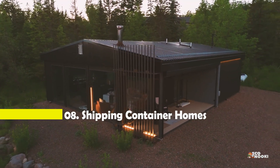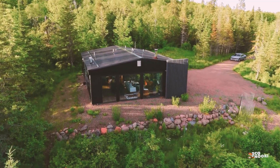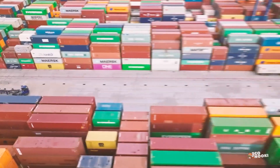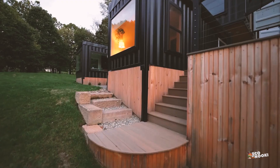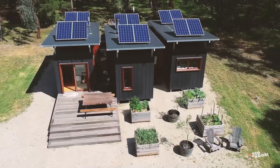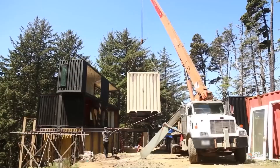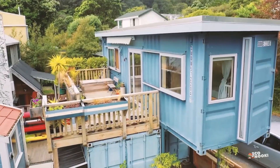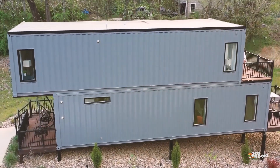What about shipping container homes? A stylish and sustainable living option that's gaining popularity. They're made from repurposed steel containers that are typically used for transporting goods. With some creativity, these containers can be transformed into unique and functional living spaces. Shipping containers are often cheaper than traditional building materials, making them an attractive option for budget-conscious builders. These containers are built to withstand harsh weather conditions, providing a sturdy structure for your home.